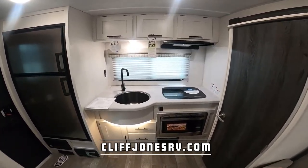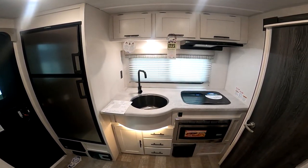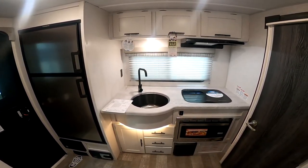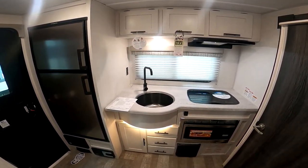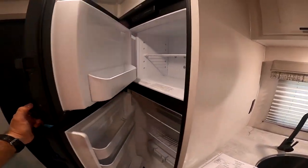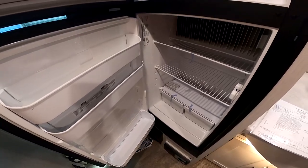Coming up front, this is a rear kitchen based on the 179 floor plan, but it's just larger. We actually had a customer trade in her 179 for the 196 because it's basically the same thing, but larger. This is an R-Pod first — when this model came out, it was the eight cubic foot propane-electric refrigerator. We use this refrigerator in some of our fifth wheels even. This is double the size of what most of them are.